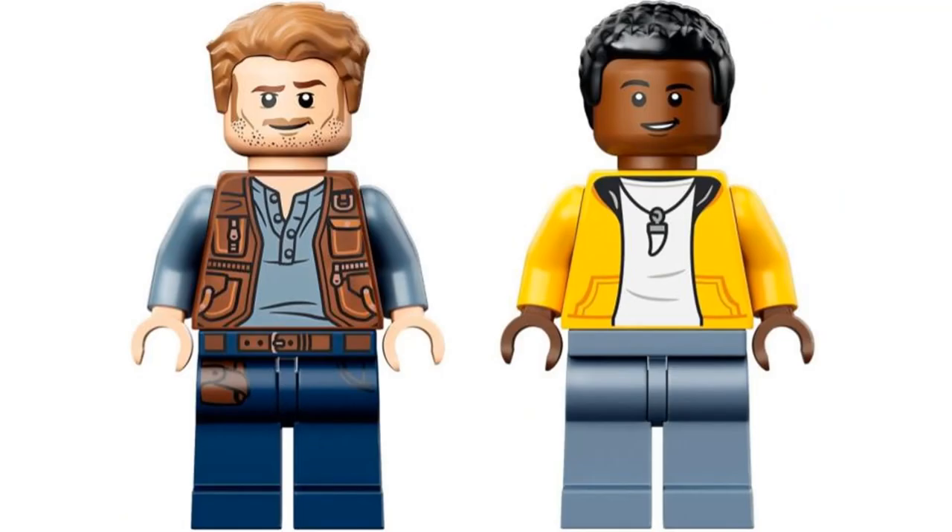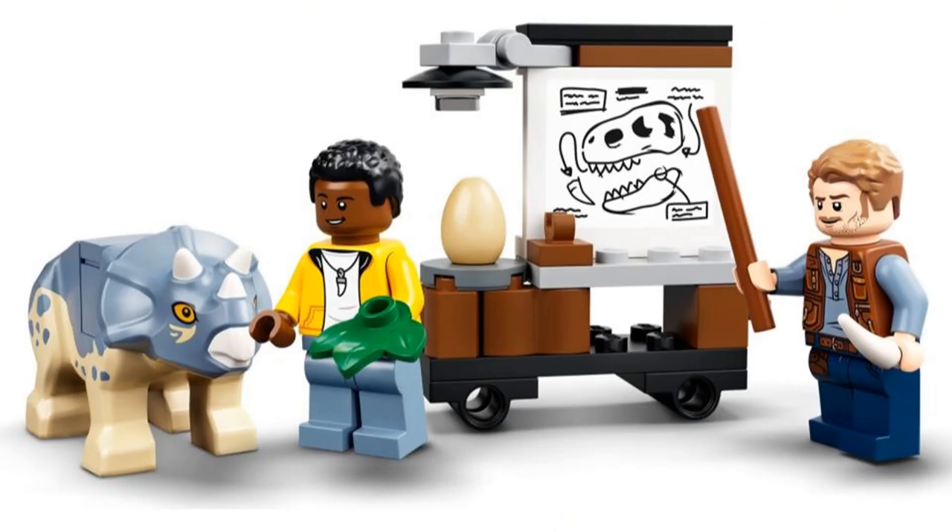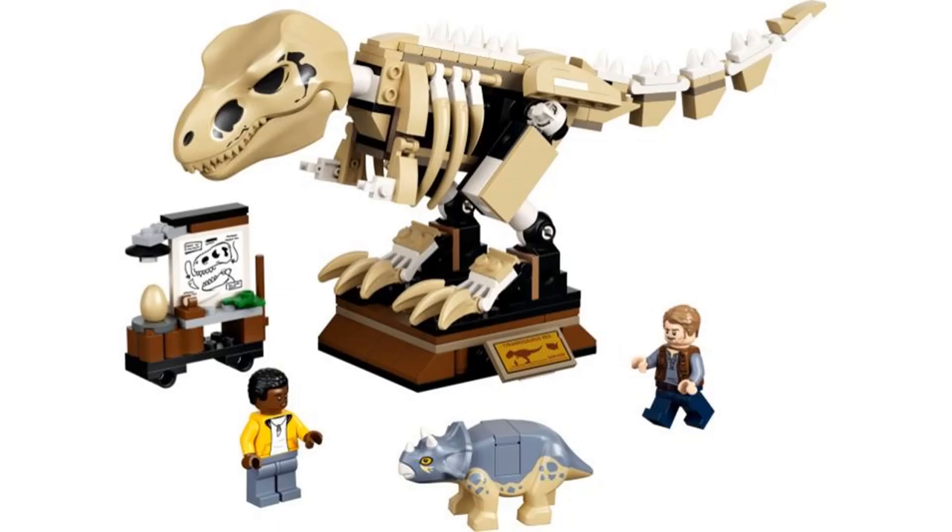The minifigures aren't that special or interesting for this set, but that's fine. I love the main build for the T-Rex skeleton with the new prints for the skull and the design of the whole build. There is also a sign and a baby Triceratops, which are nice inclusions. This set is a nice display piece and definitely the best Jurassic World set for this year.